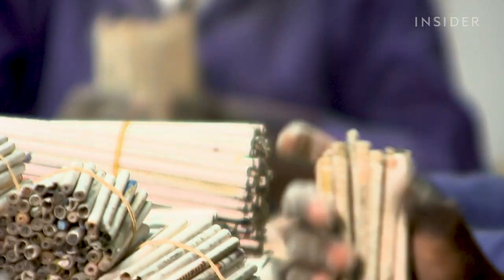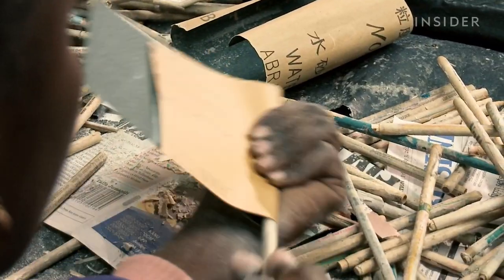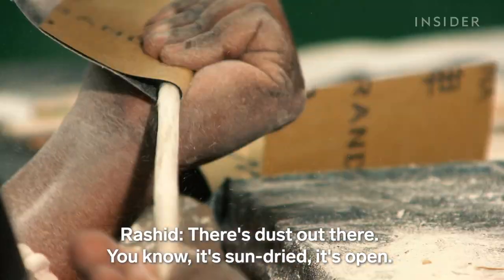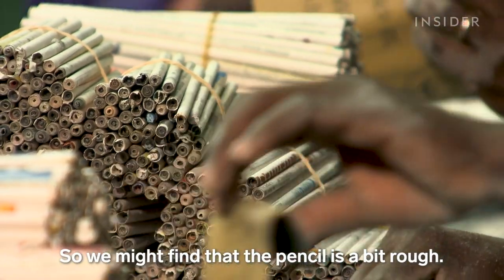About a week later, they cut and resize the pencils. The workers sand them down one by one. There's dust out there — it's sunlight, it's open — so they might find that the pencil is a bit rough.